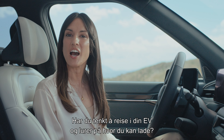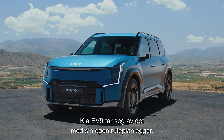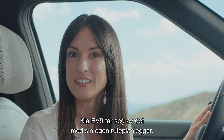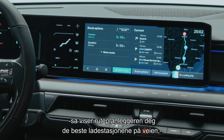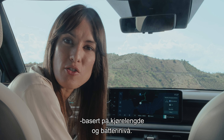Are you planning a journey in your EV car and wondering where to find charging points along the way? The Kia EV9 has got you covered with the new in-vehicle EV route planner. Simply set your destination in your Kia EV9 and the EV route planner will show you the best charging stations along the way based on distance and battery level.